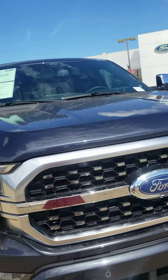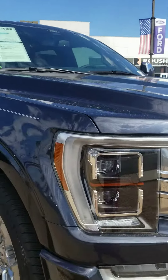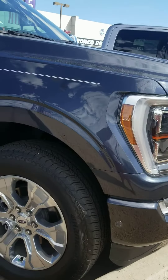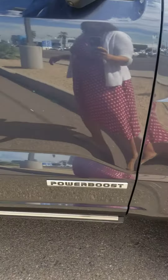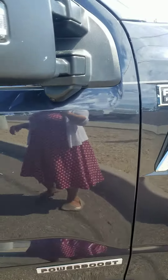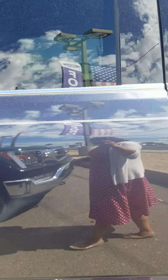Hi Jay, this is Melanie from Camelback Ford. I just wanted to send you a quick video of the 2022 F-150 Platinum that we do have available. It is a Power Blue, so it is a hybrid. It's quartz metallic — it's kind of like a dark bluish color.